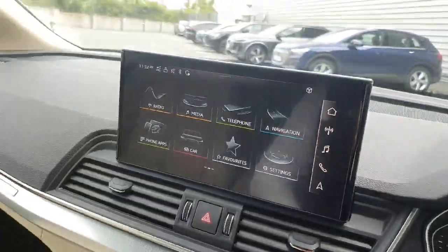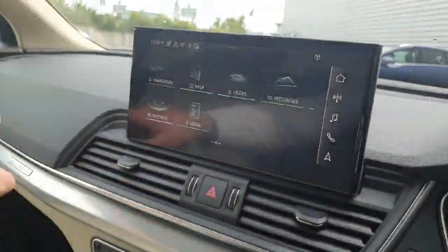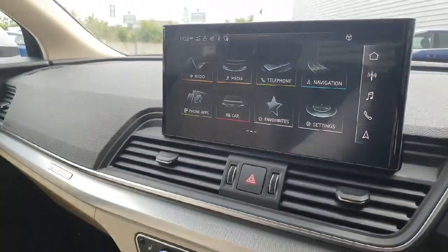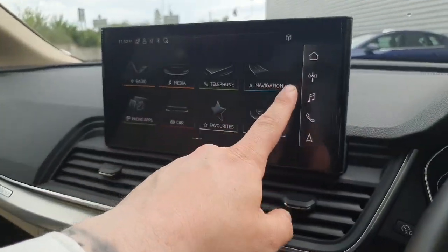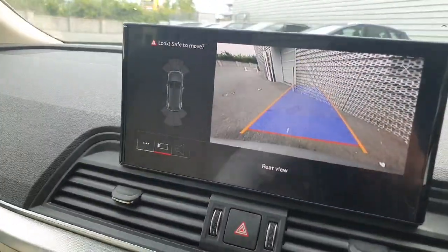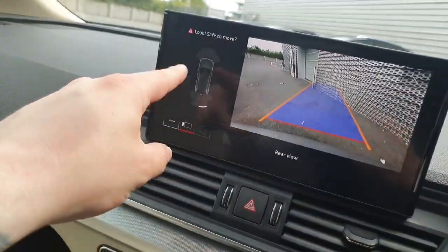In the centre is the large multimedia interface, which is a high-definition touchscreen. It's very user-friendly and easy to use, featuring Android Auto and Apple CarPlay, as well as radio, music, and phone functions. This is also where we can access the high-definition rear reversing camera, all coming with parking guidelines and sensors.